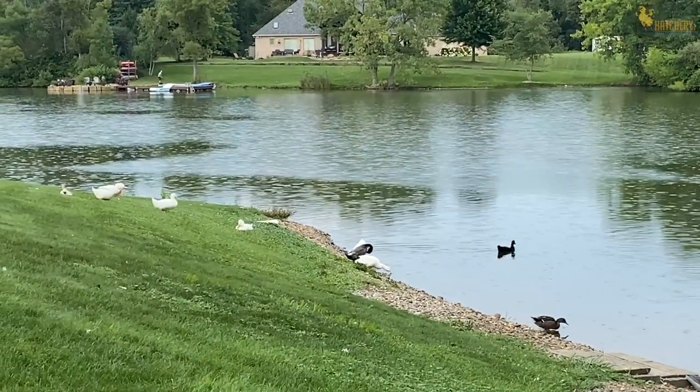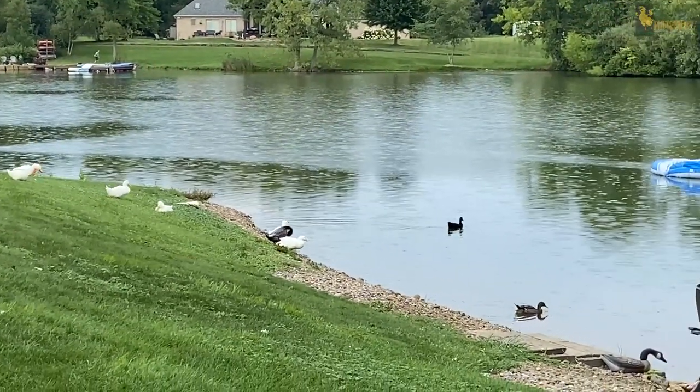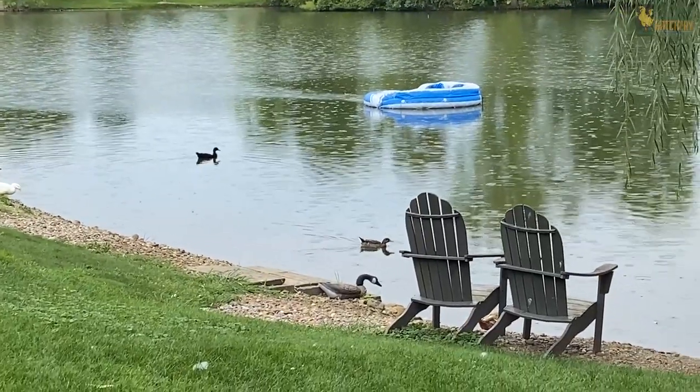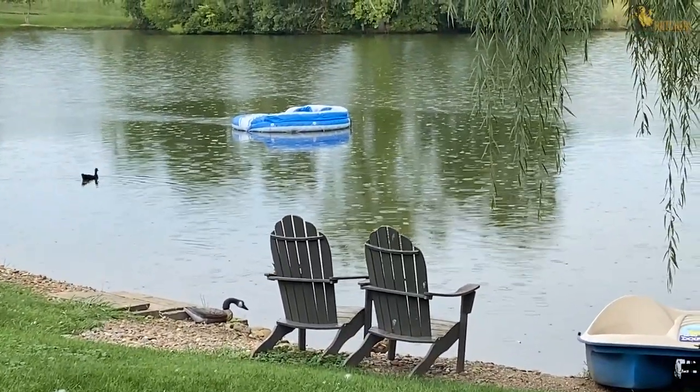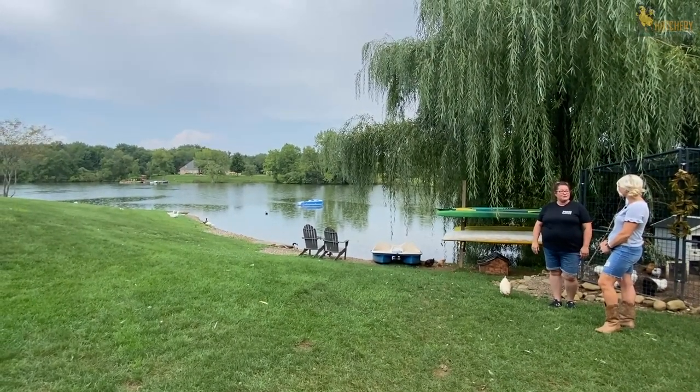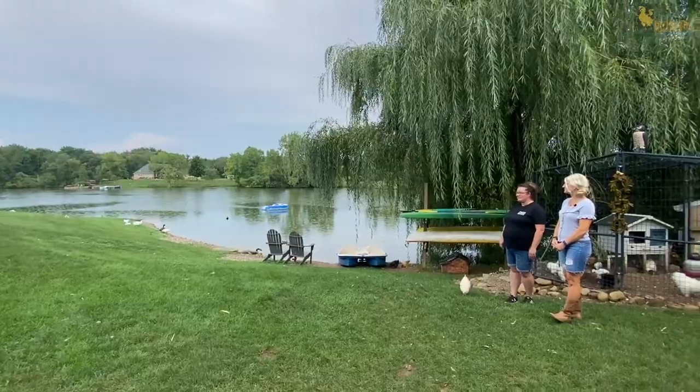And you have the perfect space for them. Are they free range all the time? They live on the pond all the time — sleep on the water. And that's generally how they protect themselves: they go out to the water and most predators will not get in the water and swim to them, so they go out there at night to protect themselves. That's pretty awesome — great setup.